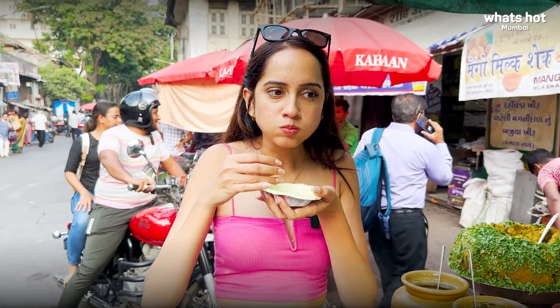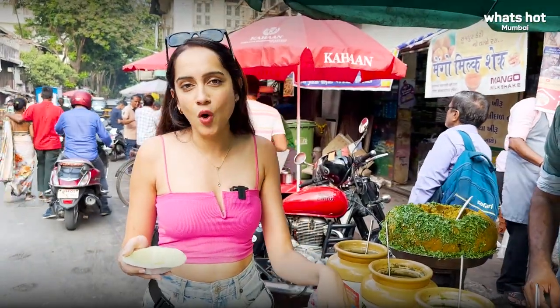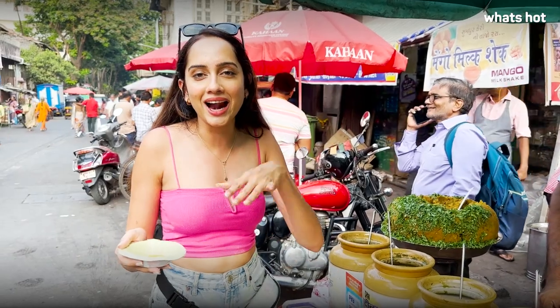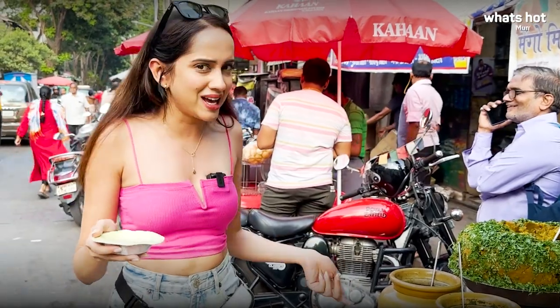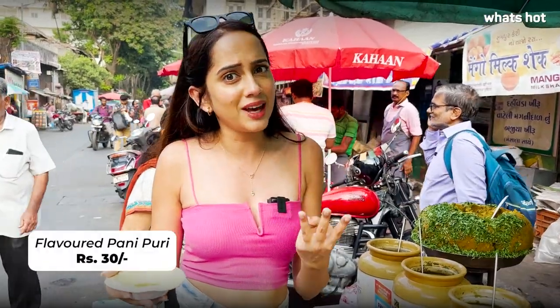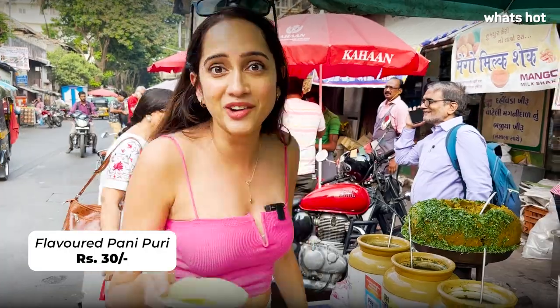My favorite flavors: first, the regular one because it was the spiciest — I love spicy food, cult classics always win. Second favorite was the garlic flavor — I'm a huge sucker for garlic and the garlic in the pani tasted amazing. Third favorite was surprisingly the peru because even though it was sweet and tangy, it was very refreshing and you don't usually get that in a Pani Puri. One plate costs just rupees 30 — please try it!